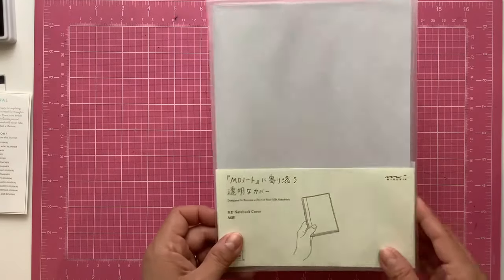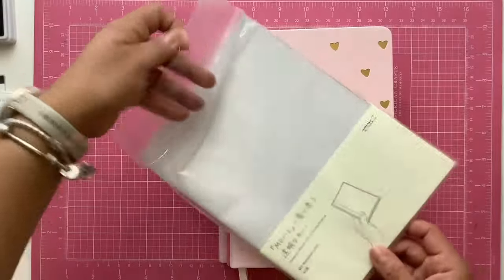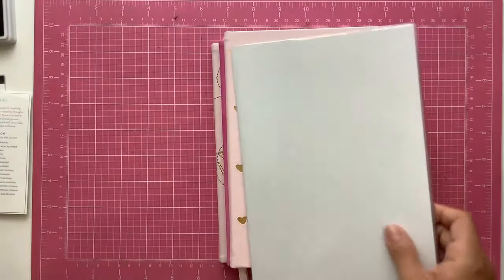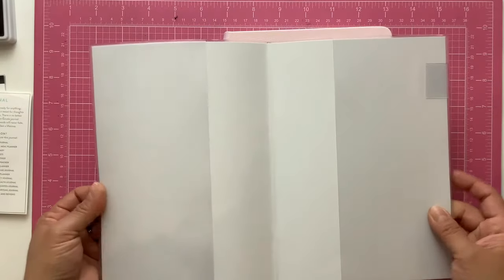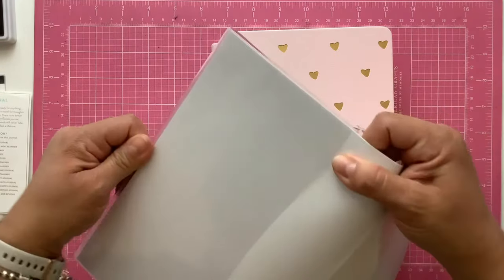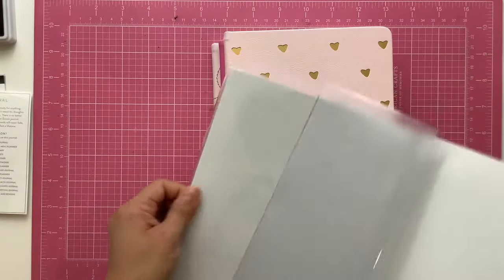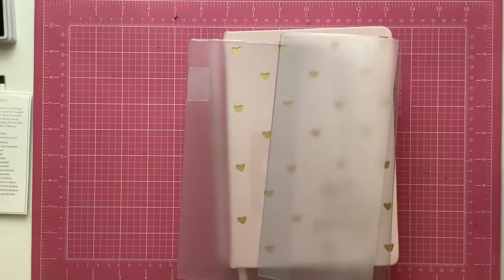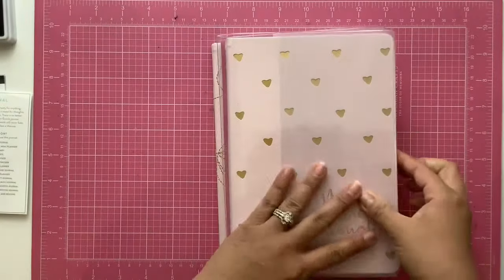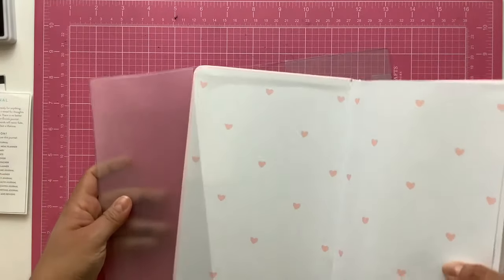I also bought a Midori cover because these covers are so light and I find that sometimes they do get a little dirty. I thought I'd just get a cover for them, so as I am using one I will put this Midori cover on it. When I finish a journal I usually put it on my shelf, and I will take off the cover and put it on the next one I'm going to use — that way I don't have to have multiple covers. I only need to cover the journal while I'm using it, so I'll just recycle this cover every four months.